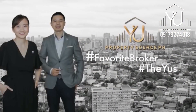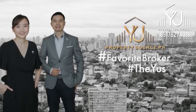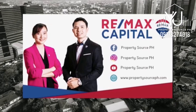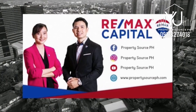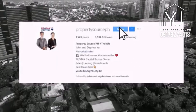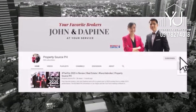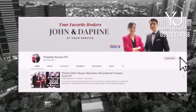If you'd like to see this property for yourself, schedule a tour with your favorite broker today. Let's start finding your favorite home! Follow us at Property Source PH on Facebook and Instagram, and subscribe to our YouTube channel and click the bell button to get notified when we release new videos.